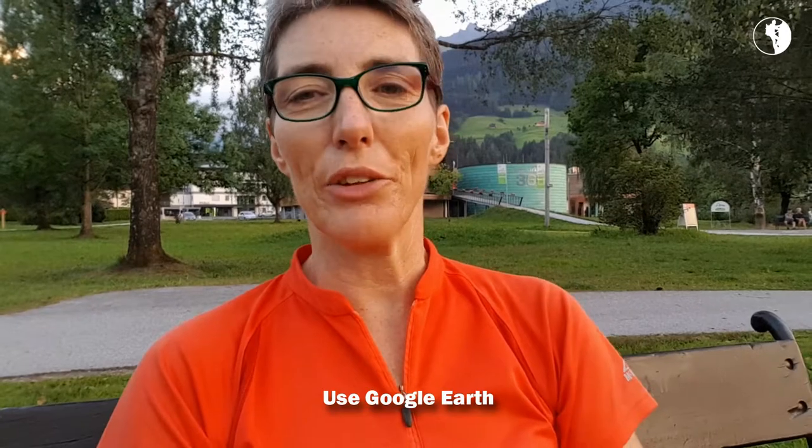Then there's Google Earth. Once you've decided which trail you want to hike, go onto Google Earth and zoom in. It's amazing how much detail you can get. The nice thing about Google Earth is that you can see where it is level, where it goes down, where it goes up again,